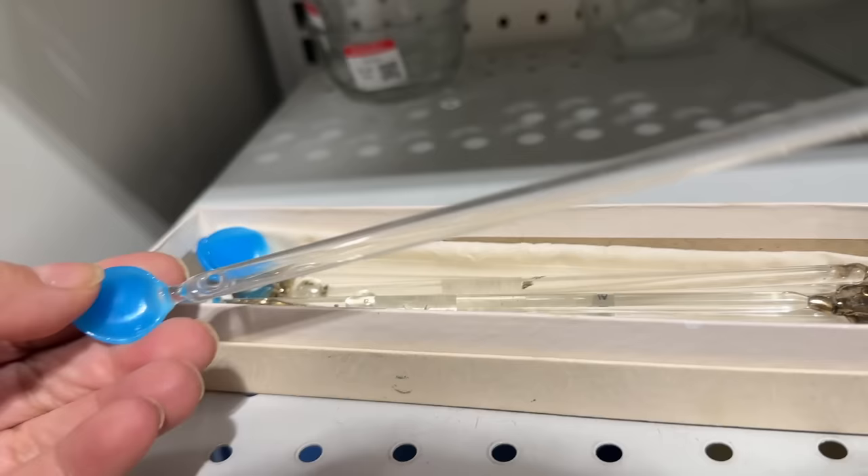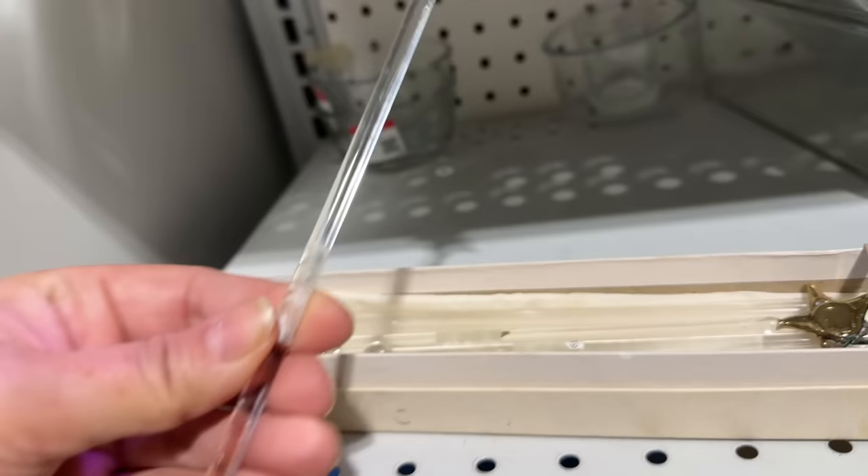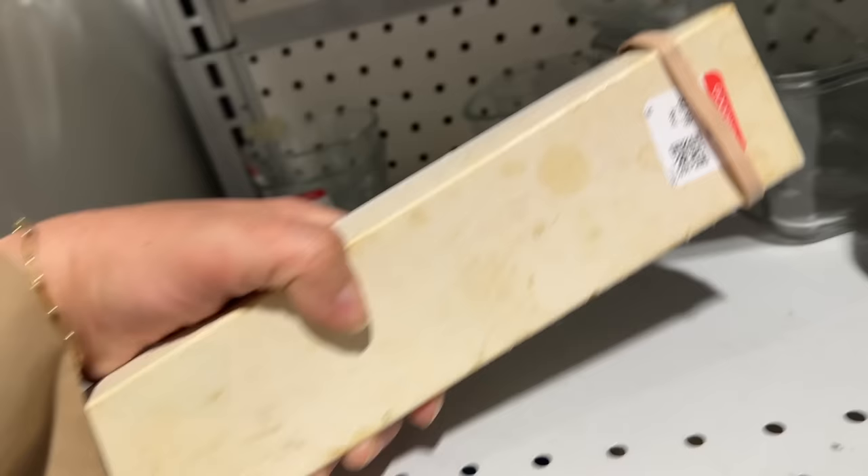These are pretty hand-blown glass straws and stir sticks. I especially love the ones with stars on the top. These will be great for the holiday sale. They'd be perfect for mixing a cocktail at a holiday party, and they're only $2.99 for the entire set.